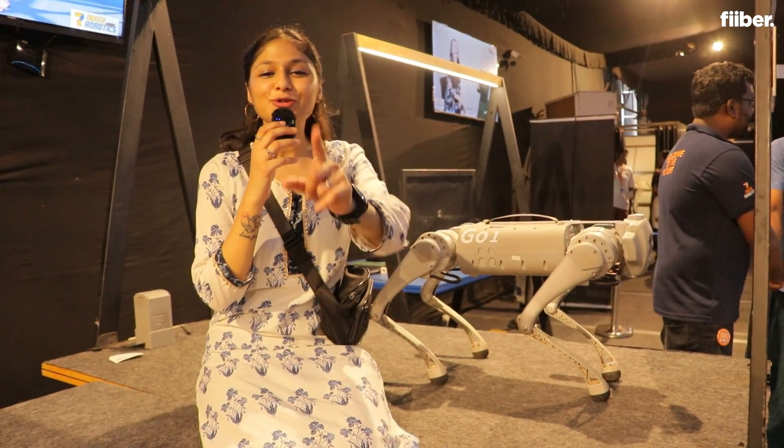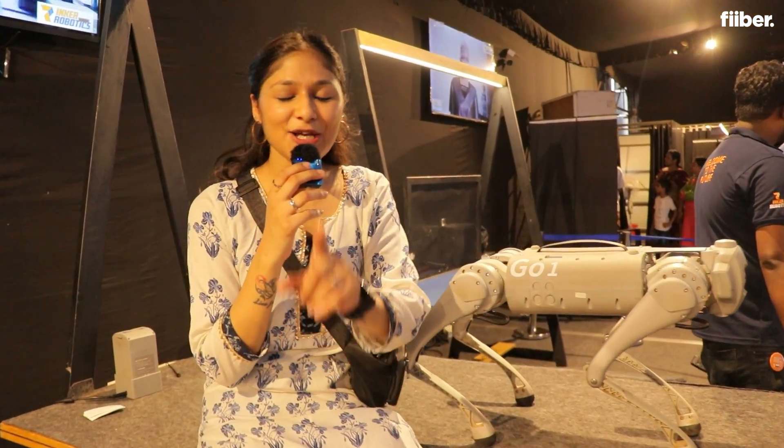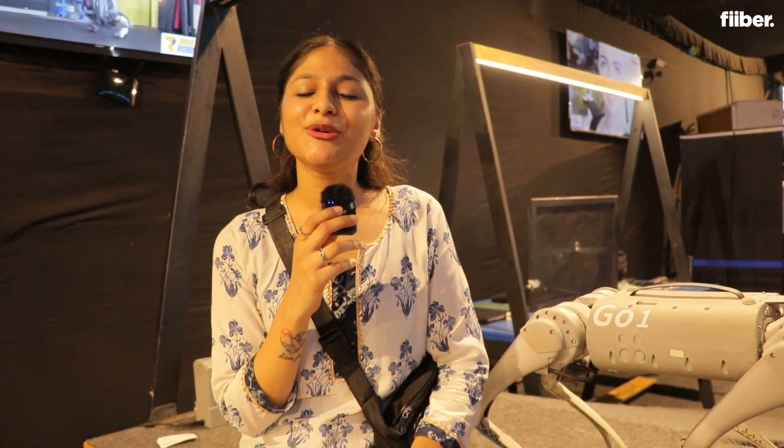That was Hello Bots 2023. I loved the whole experience. I hope you liked the video — do comment below what emerging technologies you are excited to check out. I'll catch up with you in the next video.